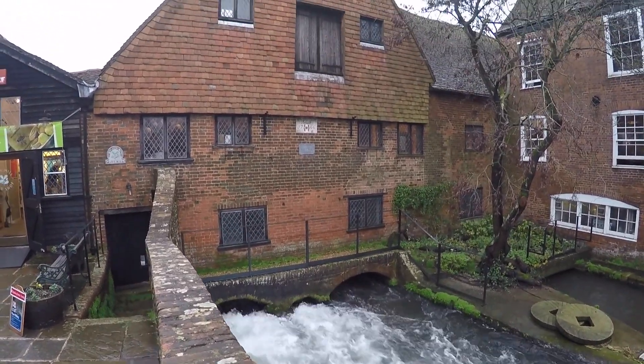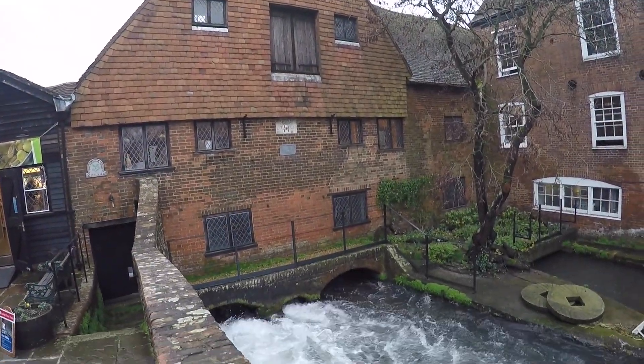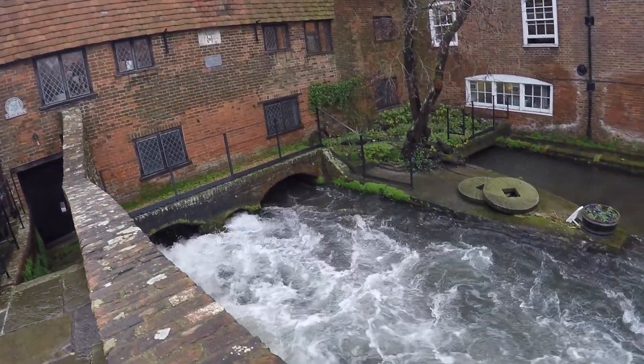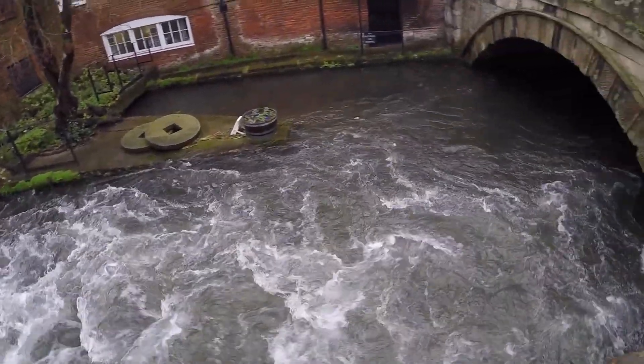In here we're leaving the mill — it's the exhaust end of the river, you could say. As it flows out, it rejoins the other side where it had been split up above, and on into town.